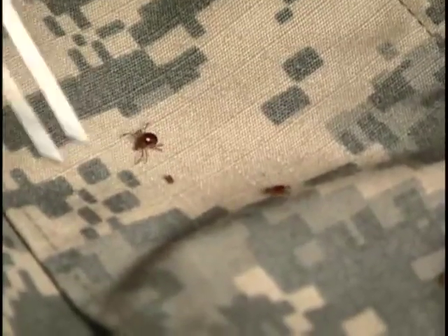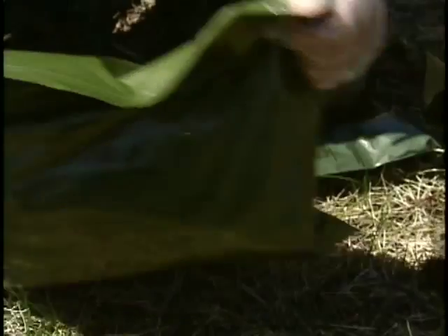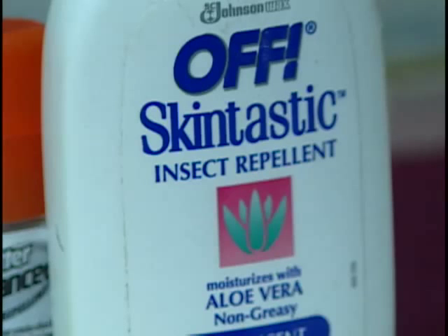Want to stay tickless this season? Get your new ACUs that have repellent built right in, or treat your old ACUs with the shake-and-bake permethrin kit for the spray. And don't forget insect repellent on all exposed skin.